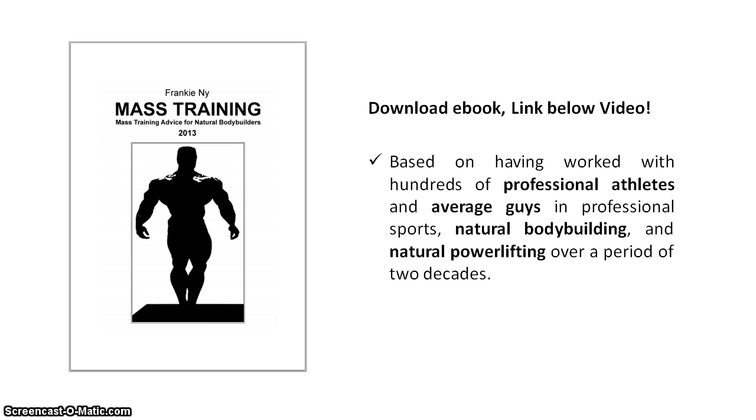Due to individual differences like specific goals, training experience, genetics, volume tolerance, work capacity, recovery capacities and more, it's impossible to make one recommendation that suits everyone.